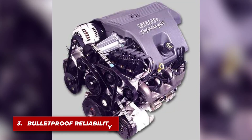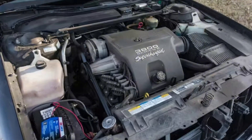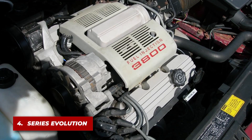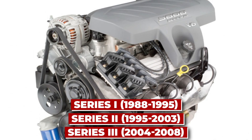Widely regarded as one of the most reliable engines ever made, the 3800 earned a reputation for outlasting many other engines, often exceeding 200,000 miles with regular maintenance. It evolved through three major series, with each iteration improving performance, efficiency, and reliability.